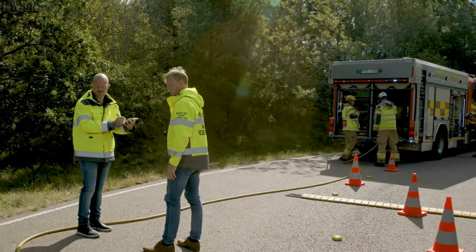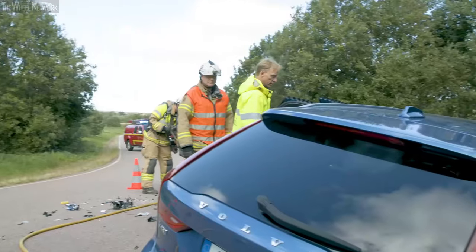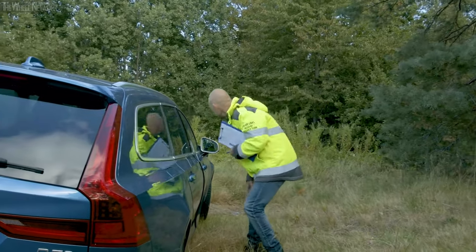We like to call them Volvo's own in-house detectives. You could also call them our own CSI team, with a little twist on the famous acronym, because this amazing group of people act as our crash scene investigators.